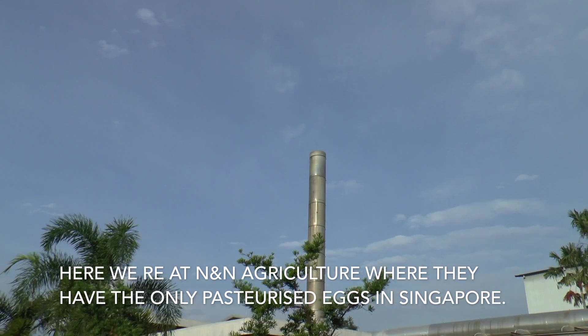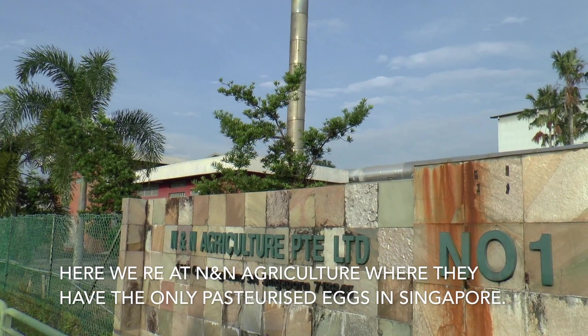Here we are at N&N Egg Culture, where they have the only pasteurized eggs in Singapore.